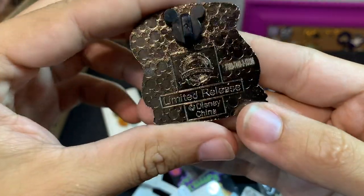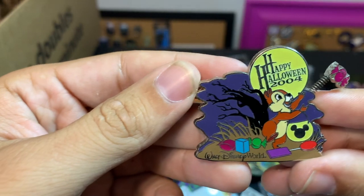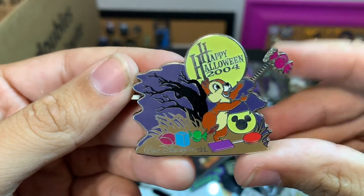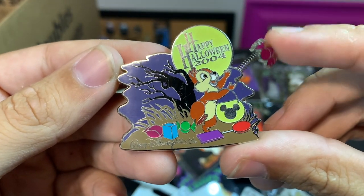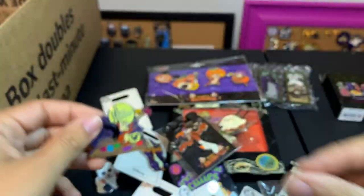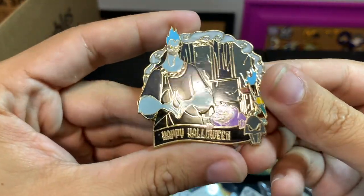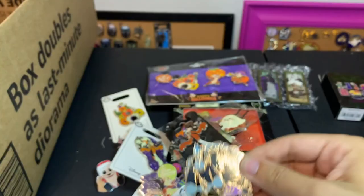Another Halloween 2001, Mickey Halloween Party 2013 — that's cool, we got Huey, Dewey, and Louie dressed up as Shock, Lock, and Barrel, limited release. And then there is a Happy Halloween 2004 with Chip throwing some candy — I wonder if there's a matching Dale one where he's catching some candy.